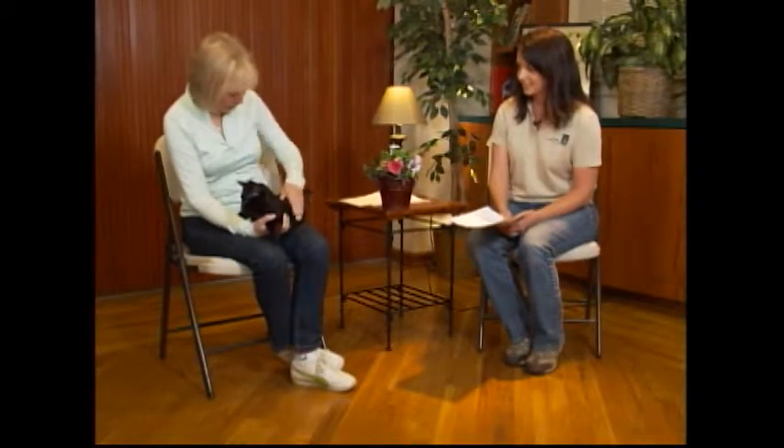Her adoption fee is $70. She would qualify for the black cat discount on the 13th, but I don't think she'll be around by then — she's so unique with those jade eyes, she'll probably get adopted before then. She's in her little lanky stage right now before she grows up, but she's so friendly. She's purring.